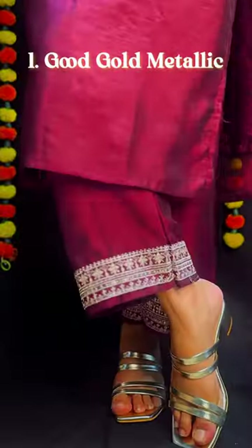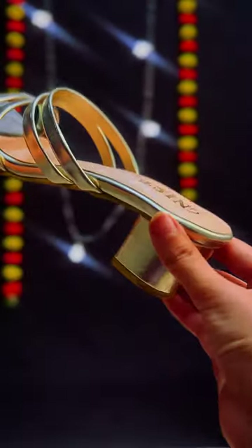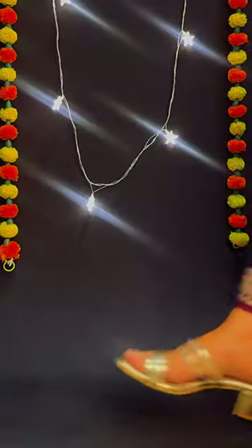First up, our good old gold metallic heels. They will obviously go with almost all Indian outfits, heavy or simple. Keep the heels blocked for some comfort.